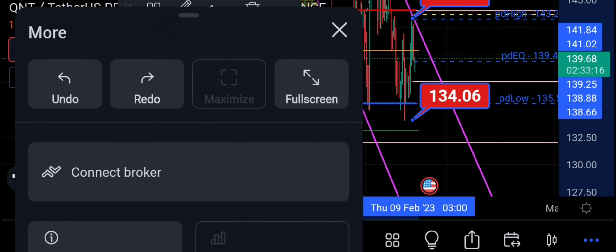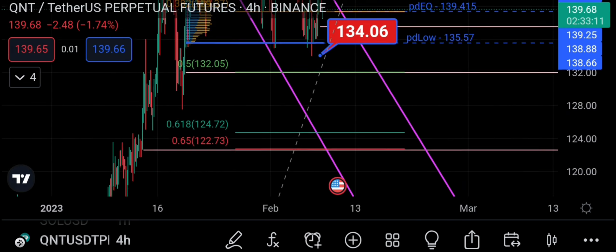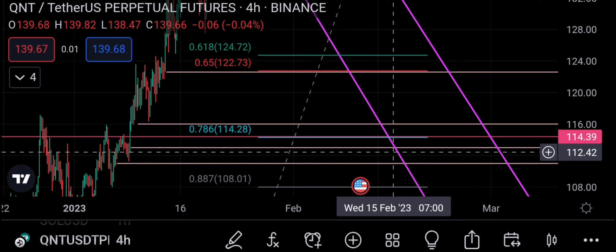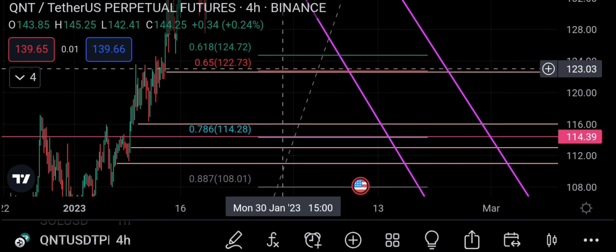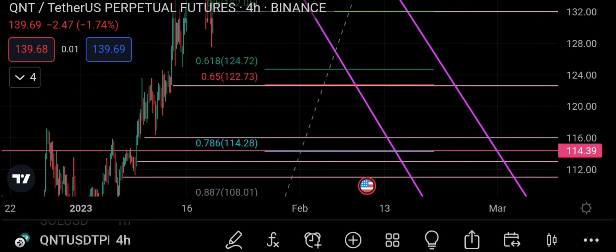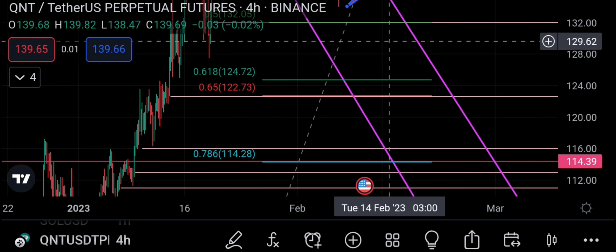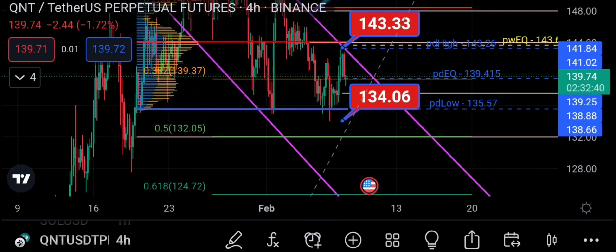If it doesn't hold, we might come lower to the 0.618 and the 0.786 — a potential wave two down, then a wave three up, which would still be bullish. We could come as low as 114, where we have a support level I've had for a long time. If we get to the 0.786 that's really deep — we might not even get there. We could bounce off the 0.618 at 124, the 114, or just rock it from here.